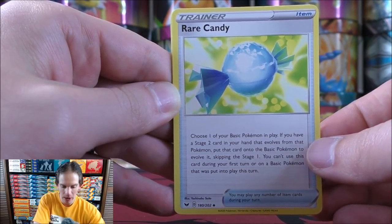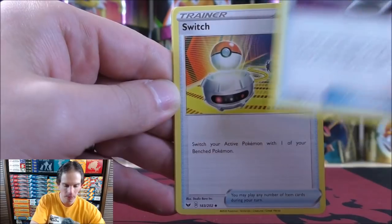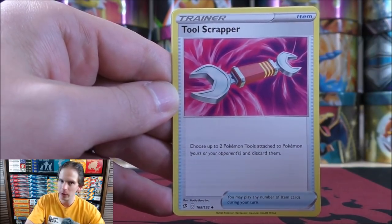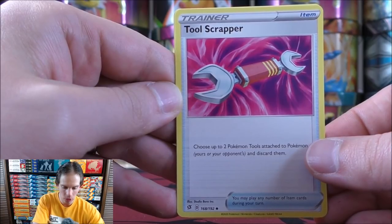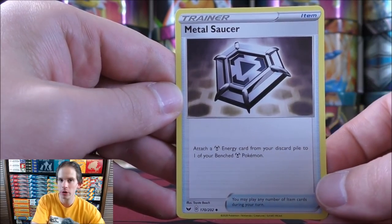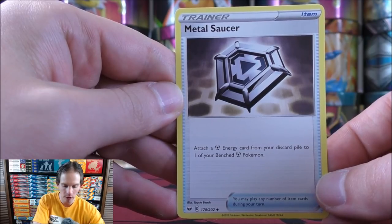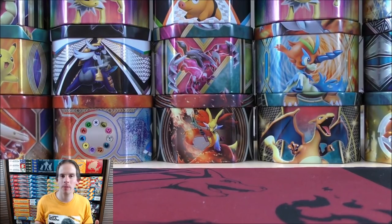Rare Candy is a great way to quickly evolve basic Pokemon into stage two. There's an Energy Spinner. Switch — an always useful way to retreat Pokemon for free. Tool Scrapper: now with the rotation of Field Blower, Tool Scrapper allows you to choose up to two Pokemon tool cards attached to Pokemon and discard them. There's a Metal Saucer — a great card to use with Zacian V: attach a Metal Energy card from your discard pile to one of your bench Pokemon. This is just a great product; I'm getting more pumped up as I go through these cards.